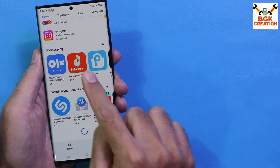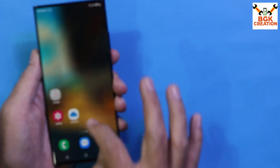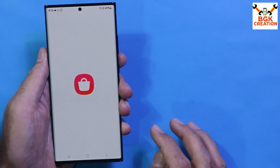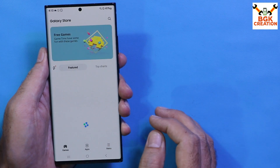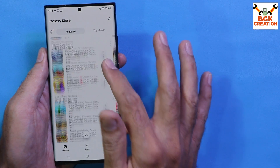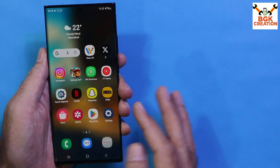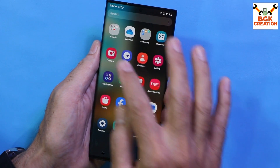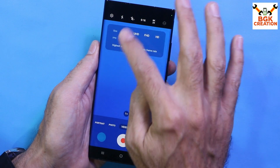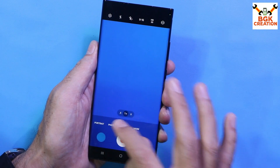I've logged into my Gmail account and can use the Google Play Store perfectly. All the applications you see on my phone were downloaded from the Google Play Store. I've also logged into my Samsung account. The Galaxy Store updated when it was first opened, and I can freely download applications from both the Galaxy Store and the Google Play Store.